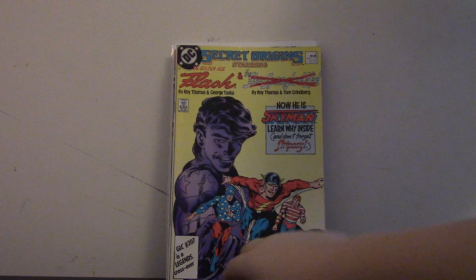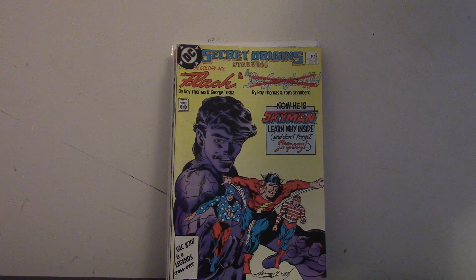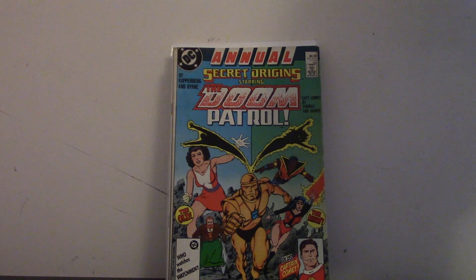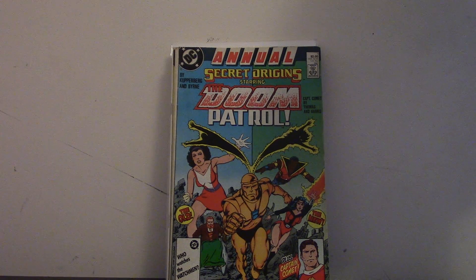The next book is Secret Origins annual number 1 with The Doom Patrol — both of them, like the old one and the new one. I didn't really need it, but my uncle said it was a really good story, so I bought it. I haven't read it yet, but I guess it could be pretty cool. I don't know much about The Doom Patrol, but he said they were really good and the origin was really good too.